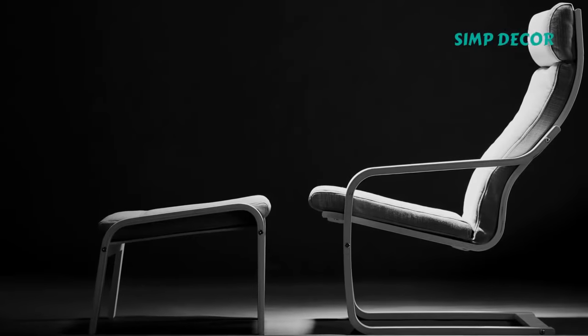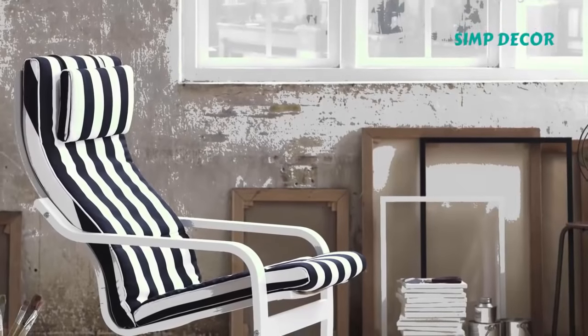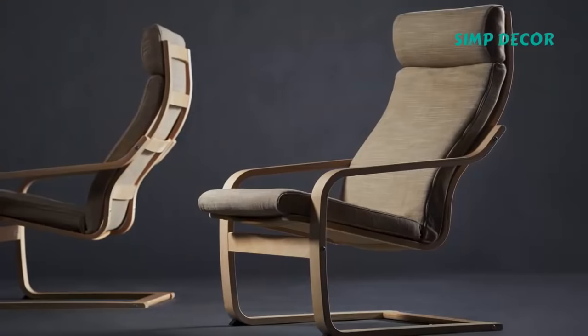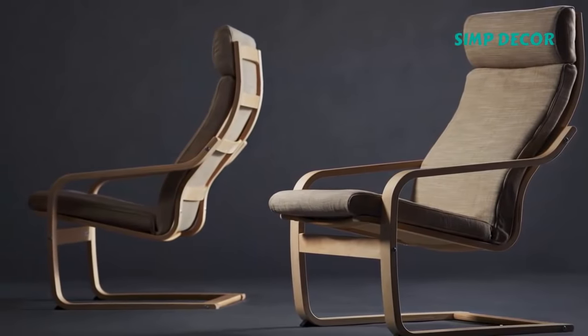3. Poäng Chair. One of IKEA's best-selling chairs just celebrated its 40th anniversary, but don't think for a minute that it's going out of style. The Poäng remains an enduring favorite thanks to its simple yet elegant design that's surprisingly comfortable. Even if you happen to be shopping with an unlimited budget, don't be shocked to find yourself gravitating towards this particular chair.